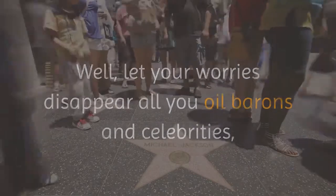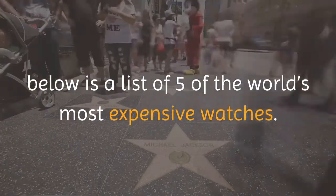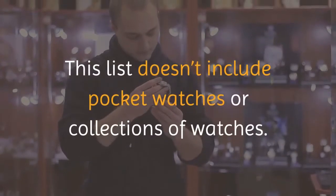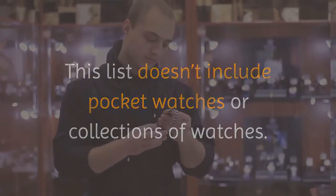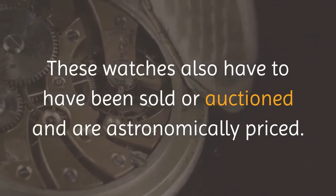All you oil barons and celebrities, below is a list of five of the world's most expensive watches. This list doesn't include pocket watches or collections of watches. These watches also have to have been sold or auctioned, and are astronomically priced.